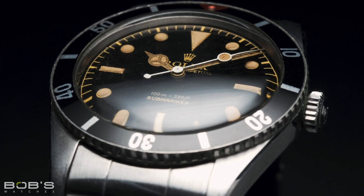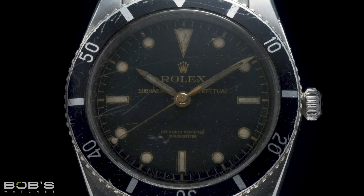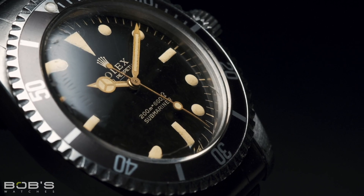Originally launched in 1953, the Rolex Submariner was one of the world's very first dive watches and it is easily one of the most famous luxury timepieces ever created. Due to its high notoriety, the Submariner is a favorite among many collectors and it has picked up a number of different nicknames over the years.